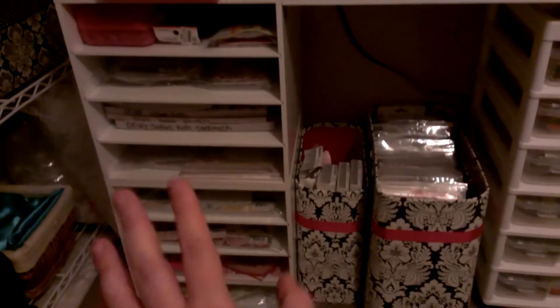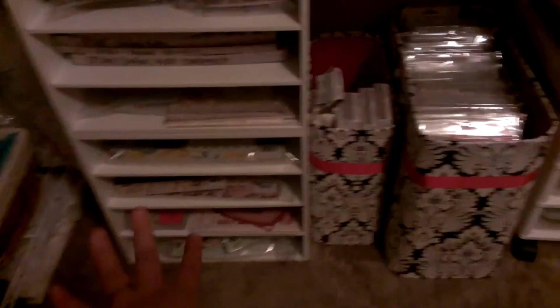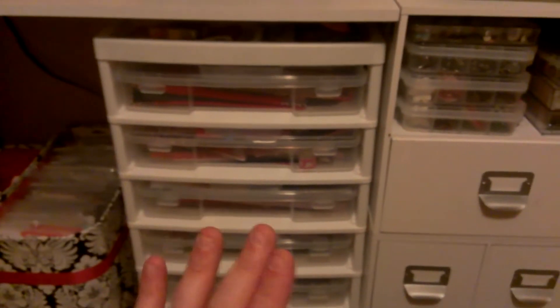These are all collections — so if I really love a paper stack, I may get the whole collection, and all the stickers and everything go with it. Like, this is all DCWV Safari — the papers, the stickers, the borders, everything. This container from Michael's just has my bind it all in there. This is all my stickers, sorted by brand and type. And this container has all my Hello Kitty stuff — stickers, chipboard, papers — Hello Kitty items for scrapbooking.